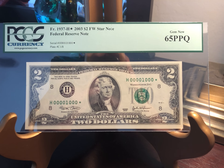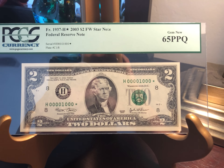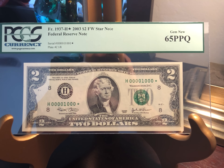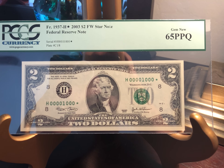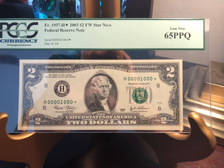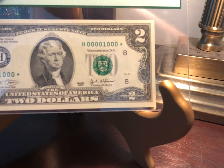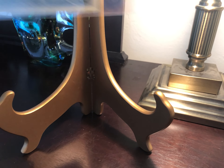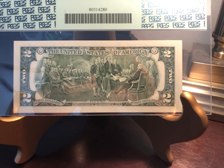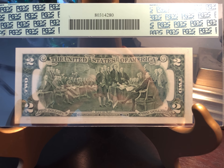This is a seven-of-a-kind, this is a binary, and this is a star — all on a deuce. I mean, this note has got it going on. You don't see these too often. This one cost me some bucks, as I'm sure you can imagine, but I just had to have it. Big fan of the true binary zeros and ones, and I absolutely had to have this note. Got it from my local dealer.